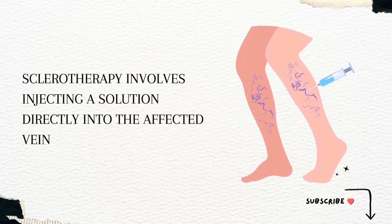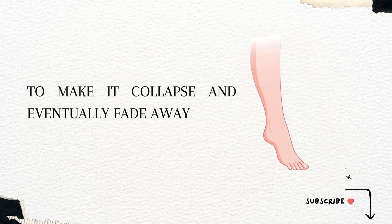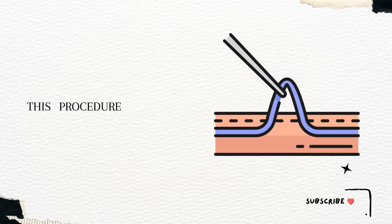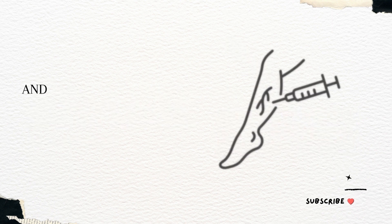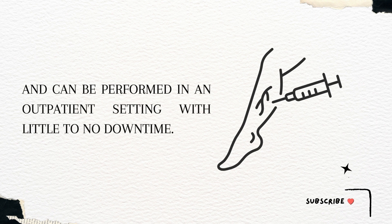Sclerotherapy involves injecting a solution directly into the affected vein to make it collapse and eventually fade away. This procedure is suitable for smaller varicose veins or spider veins and can be performed in an outpatient setting with little to no downtime.